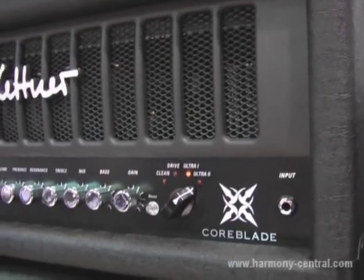Welcome to the NAMM show. Hello from Kertner. My name is Rönig Afors, I'm the product manager, and we introduce our all-new all-tube amp here at the show.